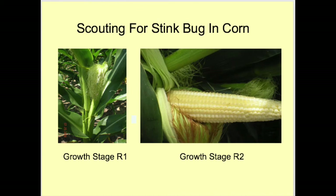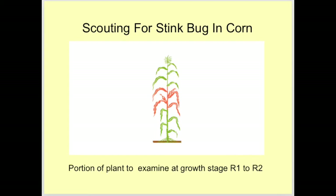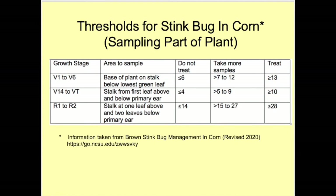From R1 to R2, examine the part of the stalk adjacent to the first leaf above and two leaves below the primary ear, as well as all the plant in between — the pink portion shown here indicates the area to examine at R1 to R2. Thresholds vary depending on growth stages and are based on a 100-plant sample as described in the table. These thresholds are not percentages but numbers. If a single plant has multiple stink bugs, this must be counted into the total. If the number of stink bugs equals or exceeds the number in the treat category, treat the field even if 100 plants have not yet been sampled.